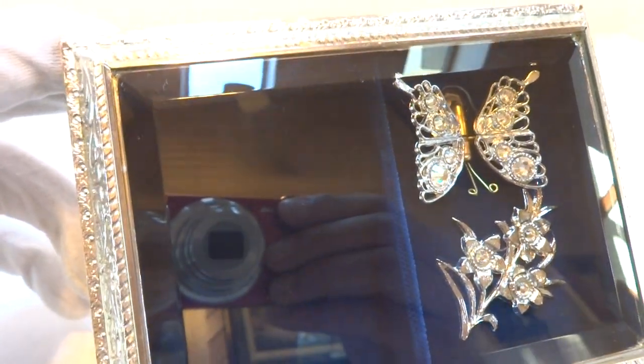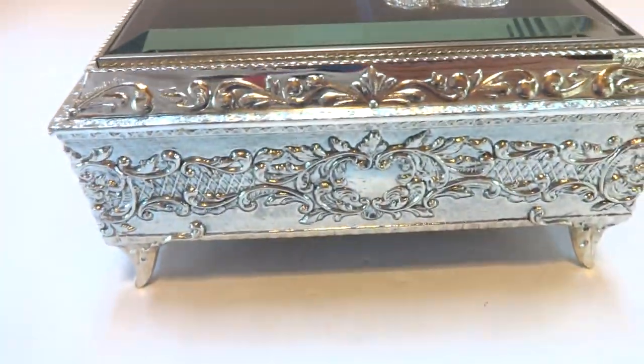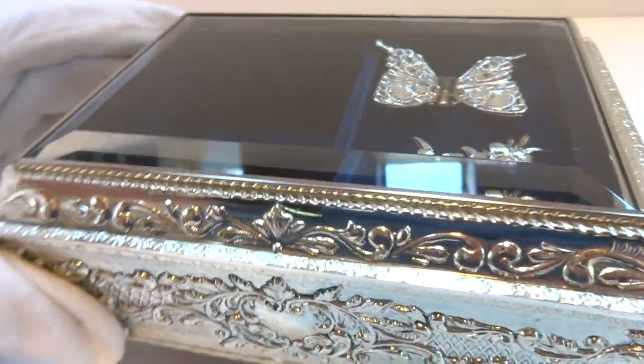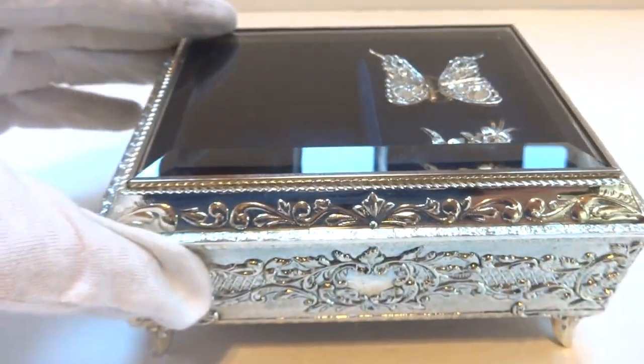I just finished this vintage musical automaton jewelry box. Gorgeous condition, really catches your eye. But what makes this special — watch what happens when I lift the lid.